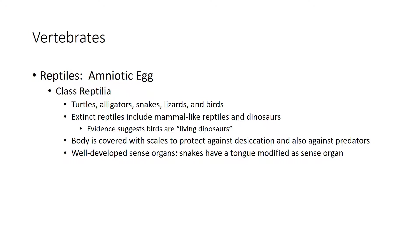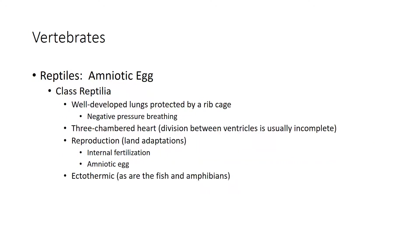Reptiles' bodies tend to be covered with scales to protect against desiccation — drying out — and also against predators. They have very well-developed sense organs; snakes have a tongue that's modified to help them smell. Reptiles have well-developed lungs and a ribcage for negative pressure breathing. When their ribcage expands, a partial vacuum is established and negative pressure causes air to rush into the lungs.